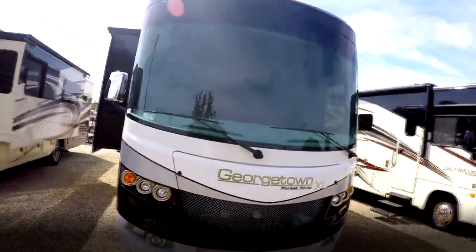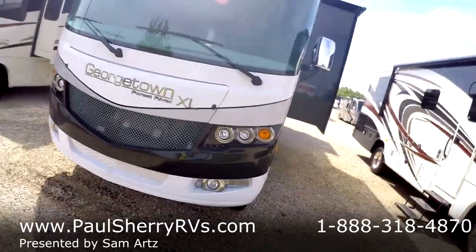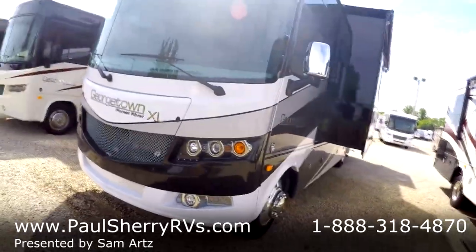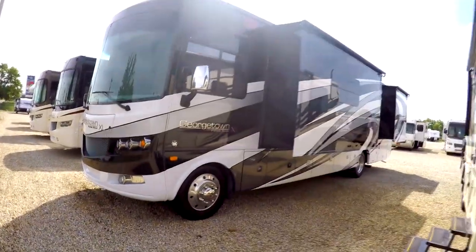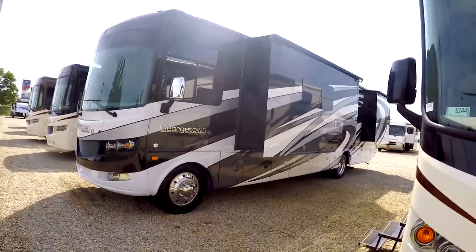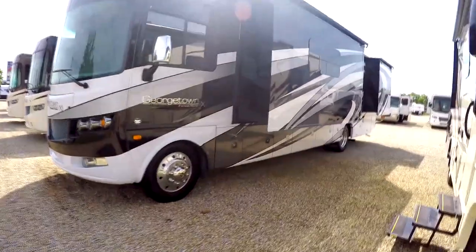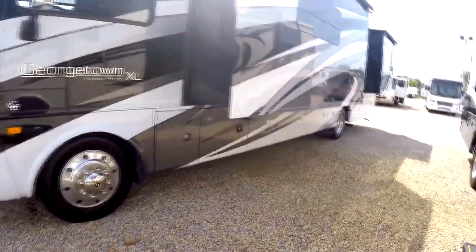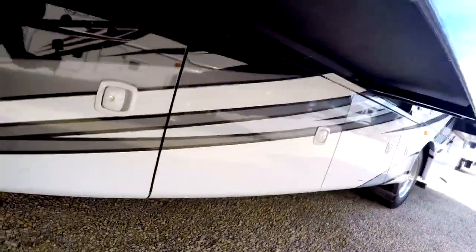It's also a one-piece fiberglass roof — you can walk on it. If you want to go to races and park in the infield, it's safe; it's just as tough as your sidewall. You've got chrome power heated mirrors, three slide-outs, frameless windows, and aluminum side-hinged baggage doors.